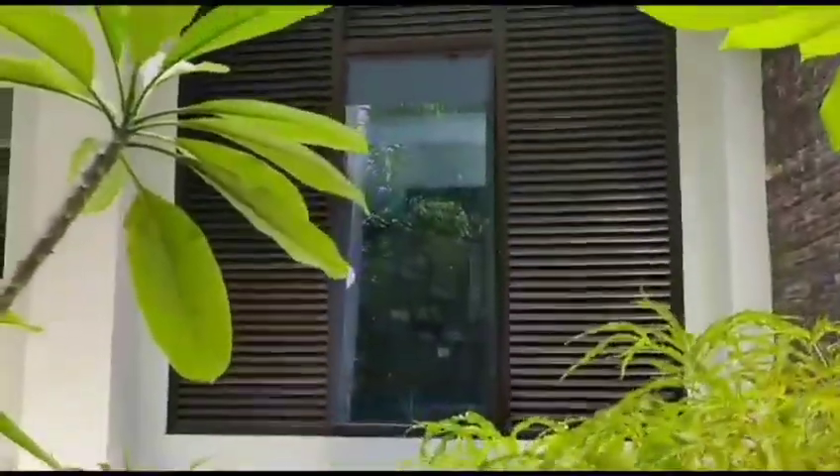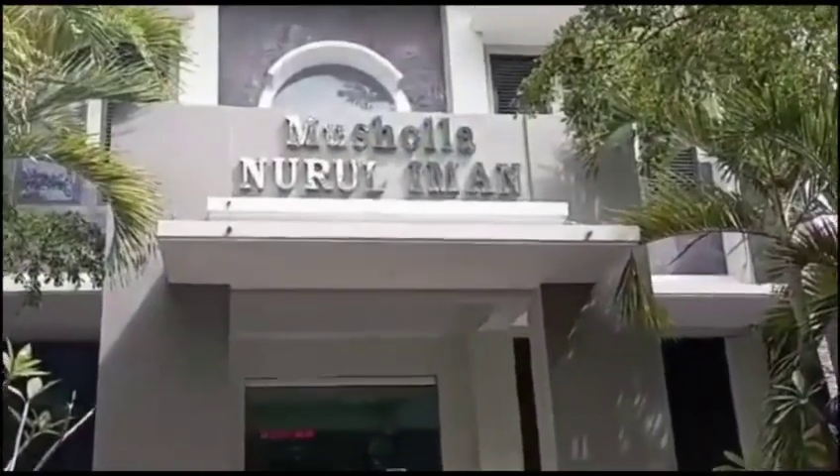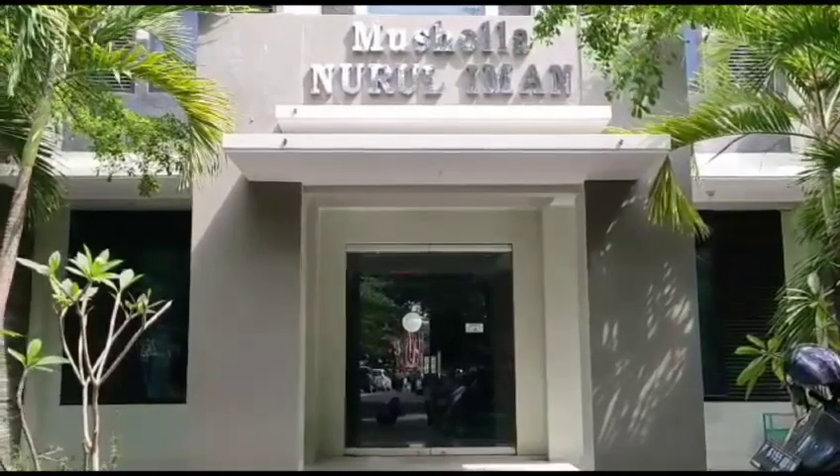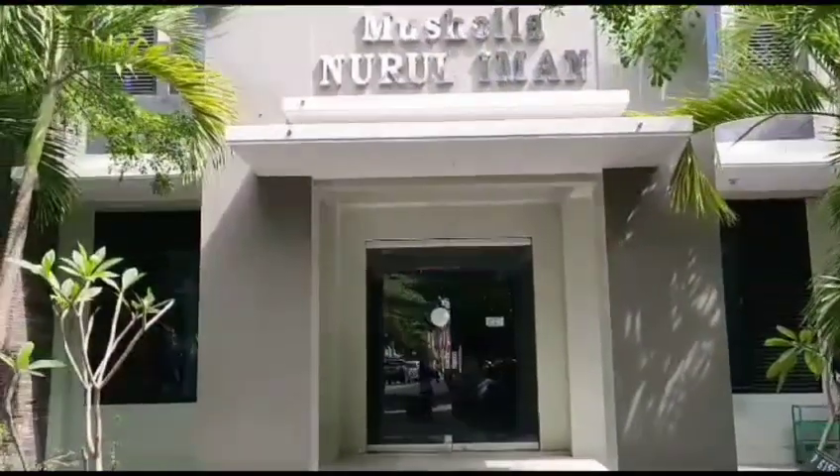Musola merupakan tempat ibadah bagi umat muslim. Musola berbeda dengan masjid karena ukurannya lebih kecil dari masjid. Musola biasanya dibuat pada suatu kawasan kecil untuk masyarakat setempat, sekolah, kantor, dan lain-lain.